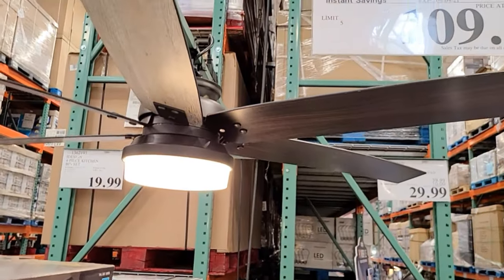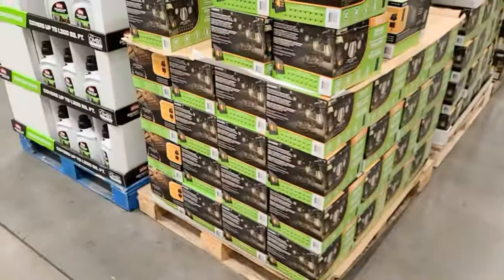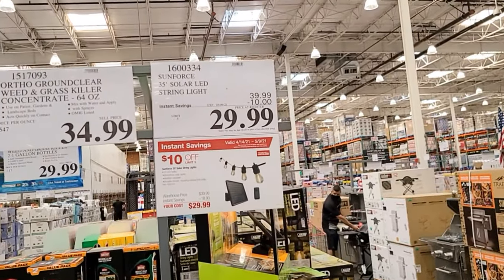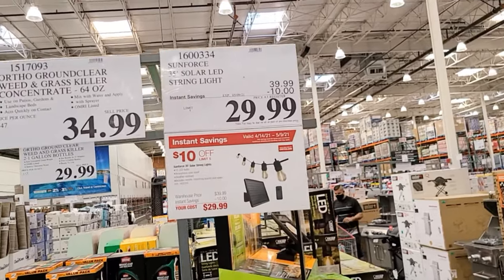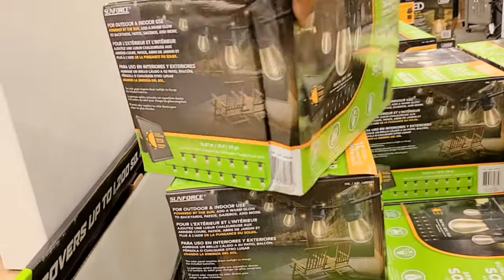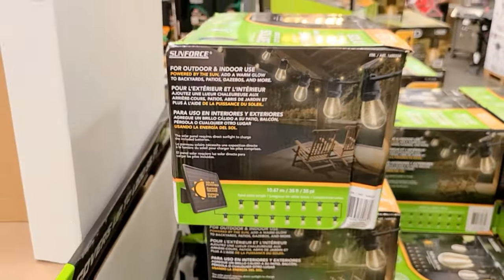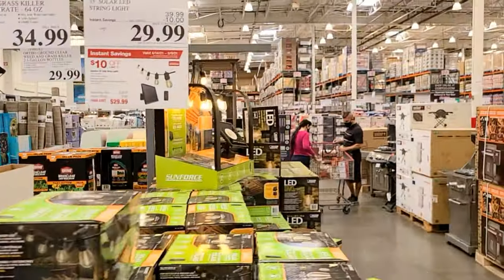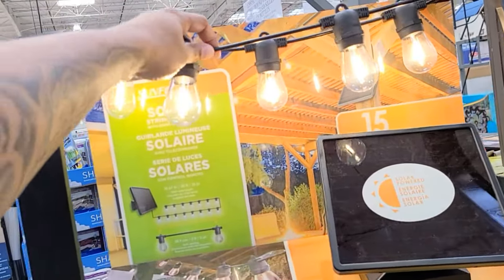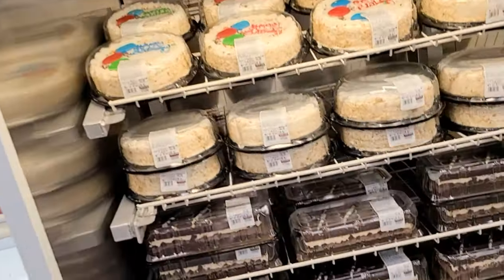The solar string lights we wanted are on sale — $10 off, $29.99! You can only get five of them though. This is a solar light with 15 bulbs and it's 35 feet long — that is a long string of lights. Here's the display and here's the solar panel. That looks good — that will set a backyard off!